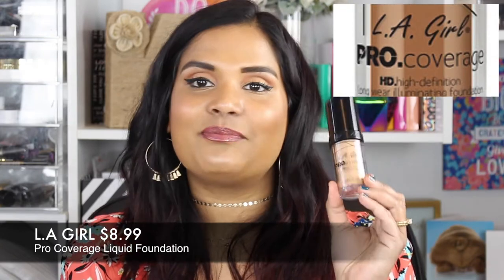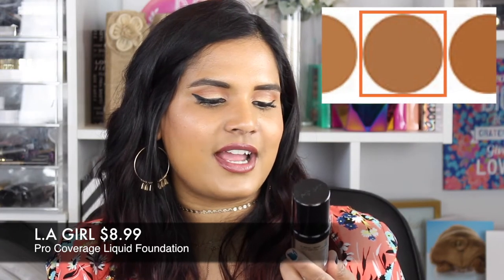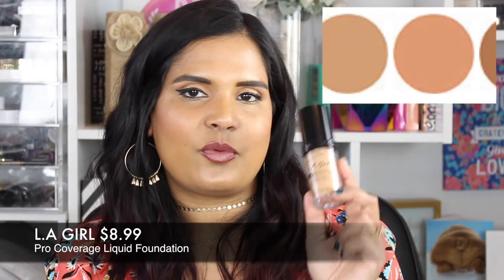Next is a brand new foundation I keep meaning to feature — the LA Girl Pro Coverage High Definition Long Wear Foundation. It comes in 0.95 ounces and I have it in shade Beige. I feel like it might be too light for me now that I'm quite tan, so I'll probably save it for fall or winter. I've heard good things but haven't tried it yet so I can't give an opinion right now.